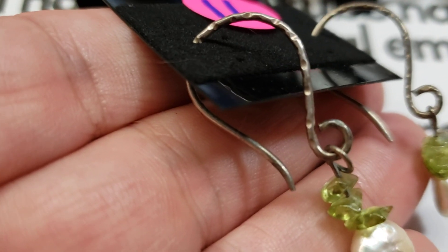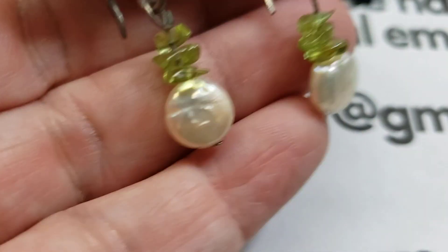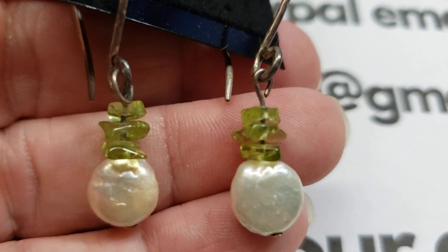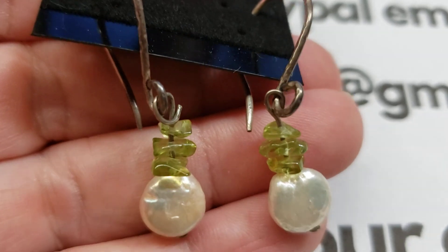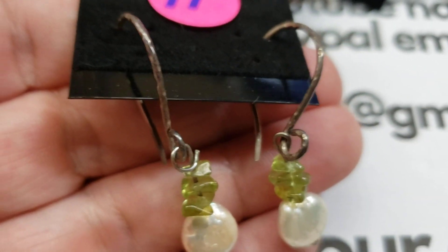Number eleven: long hooks with a diamond-cut pattern, featuring peridot and real pearls. Nice big hooks. Number eleven is eighteen dollars.